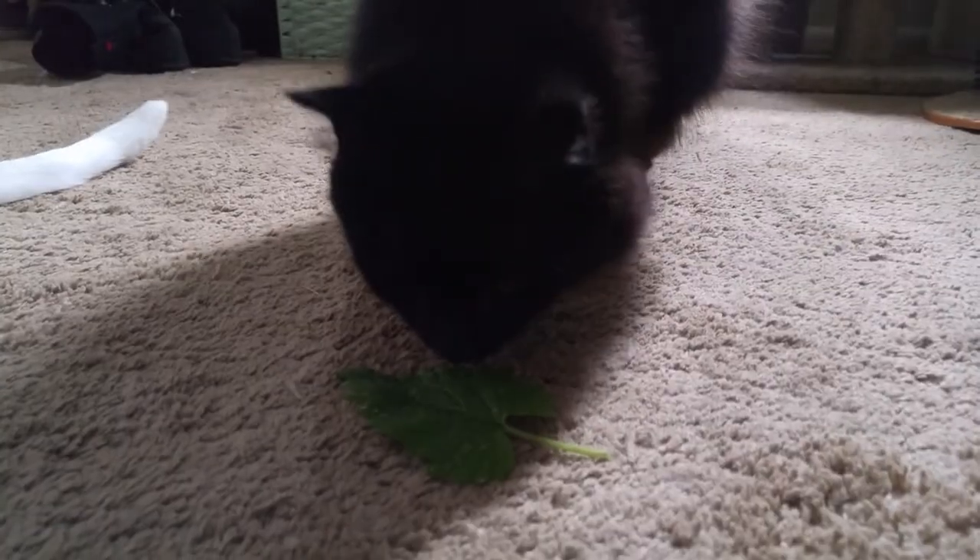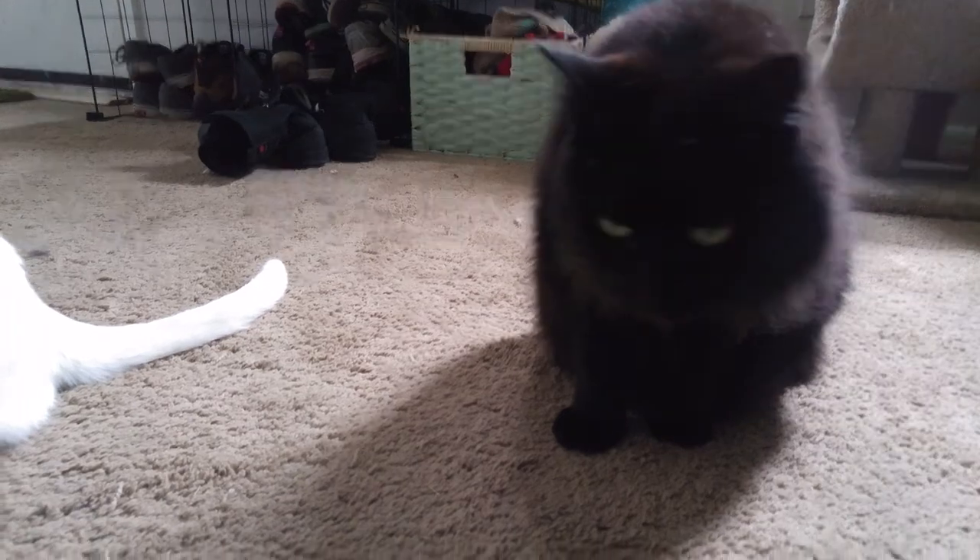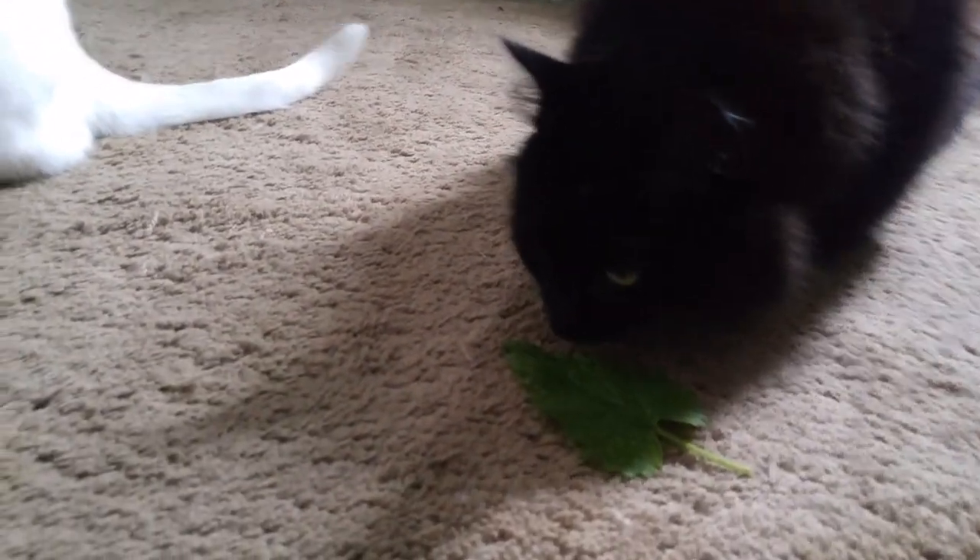I didn't even really intend it to be in the container it's in, but it got into a really big container — it decided it wanted to be in the big container.